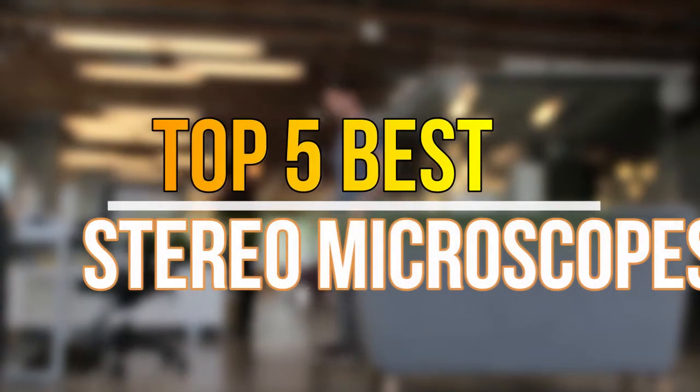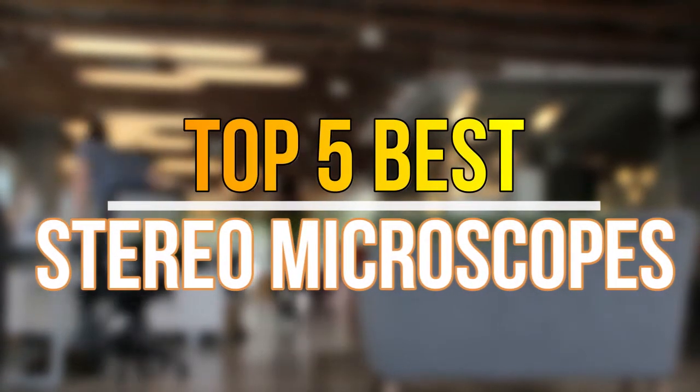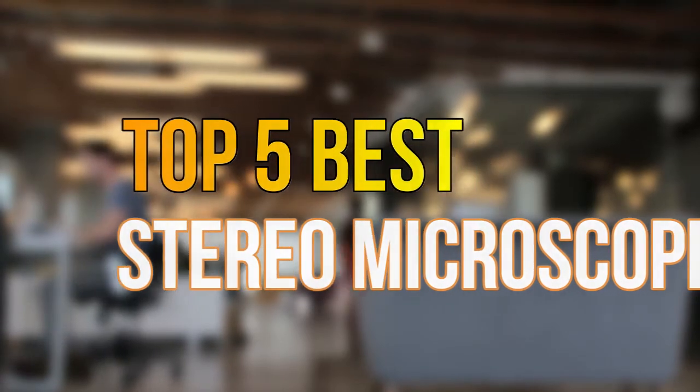Hello guys, today in this video we are going to help you to find out the best stereo microscopes in the market. Let's get started with the list.